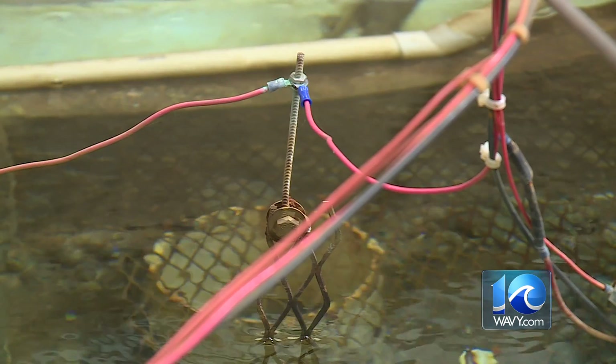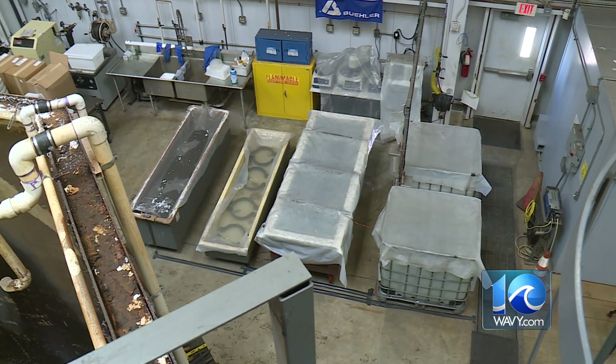Why everything's in tanks is to basically use electric chemistry to chemically break down the corrosion to free those ocean salts.